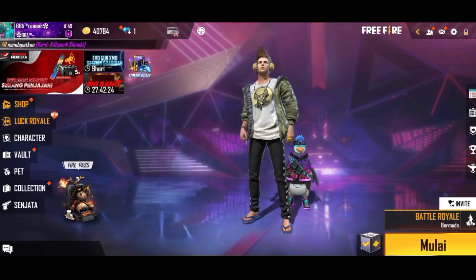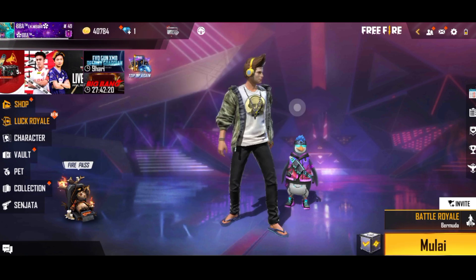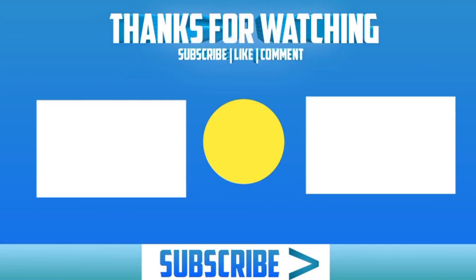Sampai jumpa di video selanjutnya. See you in the next video, semoga kalian terhibur. See you on the next video.